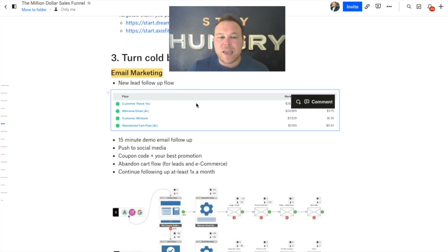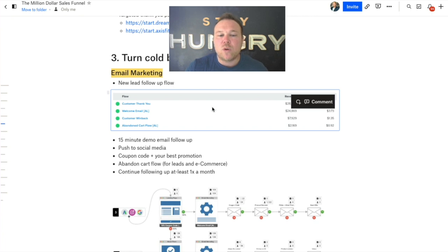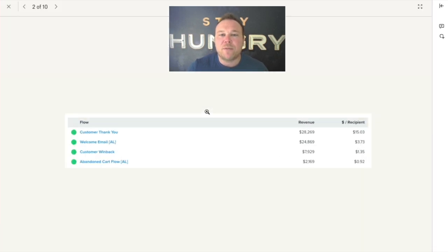Second thing is how to turn the cold into hot — and that's by communicating with them. The top two ways are email marketing, which you can automate, and social media. That's how you can really follow up with people and build better relationships over time.